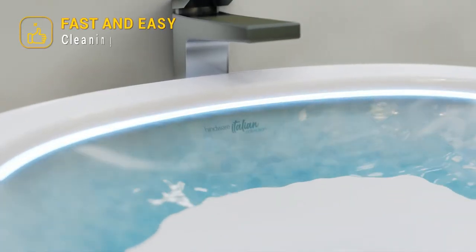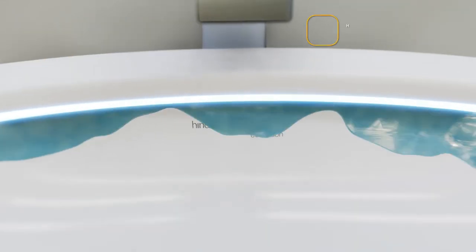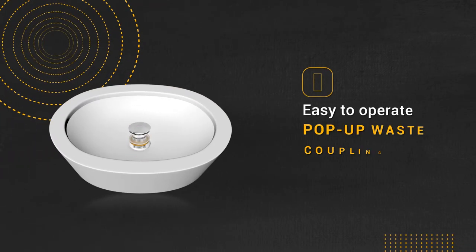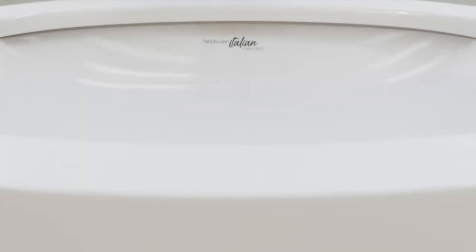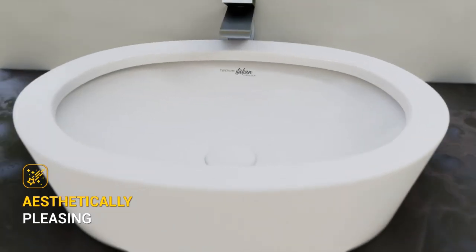After every use, water automatically gushes out of the rim, self-cleaning the basin and ensuring a high level of hygiene. It also comes with a pop-up waste coupling with ceramic lid. This fabulous basin not only provides convenience, but is a show-stopping centerpiece in your bath space.